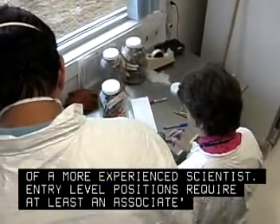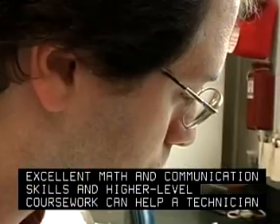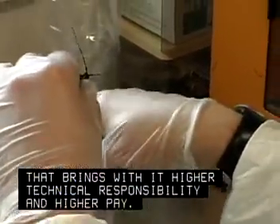Entry-level positions require at least an associate's degree. Excellent math and communication skills and higher-level coursework can help a technician advance to the position of technologist, bringing higher technical responsibility and higher pay.